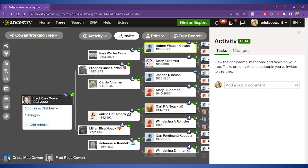Under there you're going to have a couple of different features. One is a tasks tab and one is a changes tab. Now my tasks tab looks a little boring right now, but here's what's going to show up in that space.